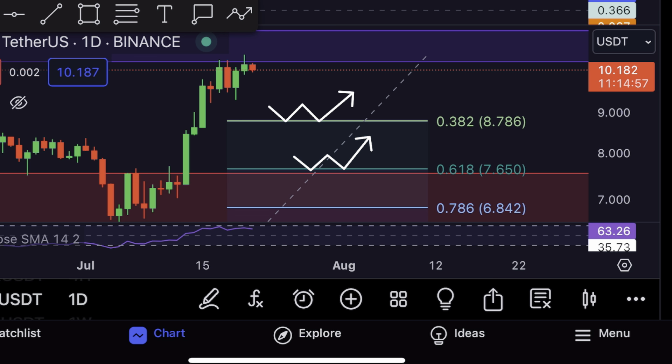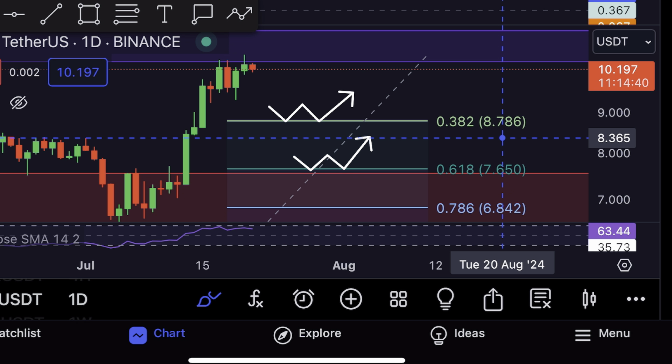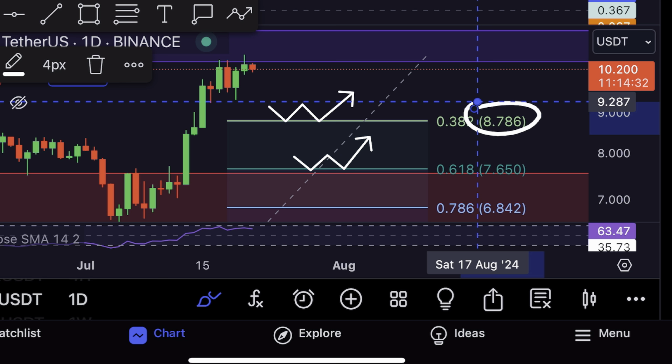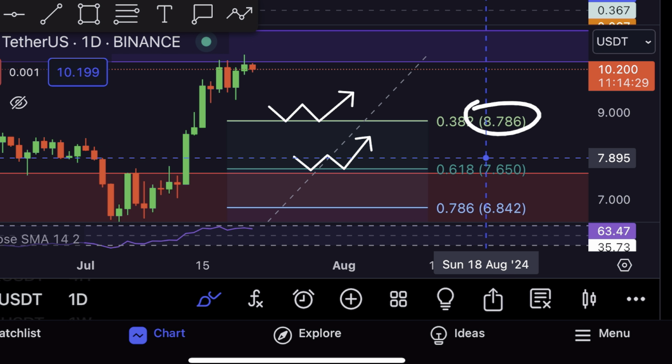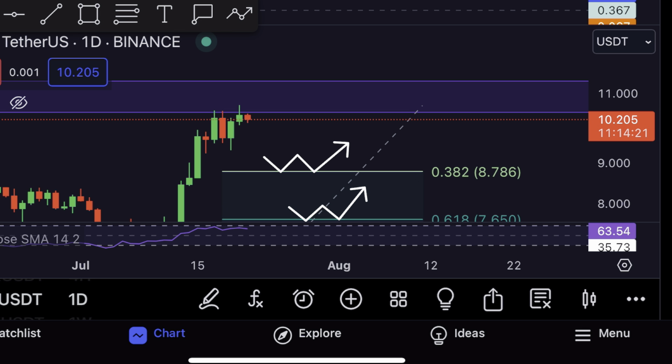For my short-term targets for ICP, in case we actually see a dip towards the downside, here are the levels I'm looking out for. The first level to watch is $8.7 right here — that is the first target on the Fibonacci retracement tool. After that, we have the target at $7.6, which is our ideal target. Either of these two levels could most likely support the price, and those are my targets for the short term in case ICP takes a dip towards the downside.